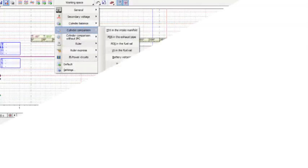Some of the waveforms that can be analyzed are cylinder balance, cylinder comparison, ignition system, secondary voltage, the health of the battery and the charging system, and so on.